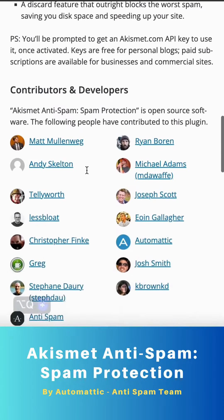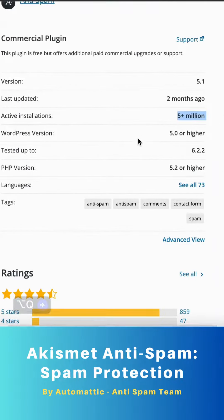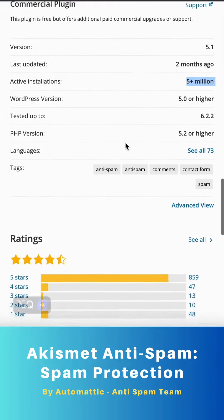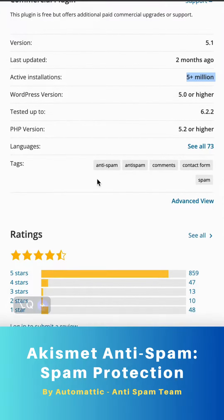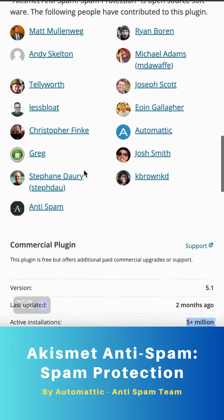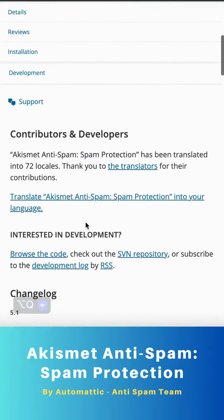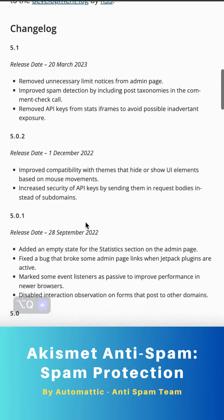With Akismet, you get the best anti-spam protection available. It automatically checks all comments and filters out the ones that look like spam. Each comment has a status history, allowing you to easily see which comments were caught or cleared by Akismet. Moderators can also view the number of approved comments for each user.